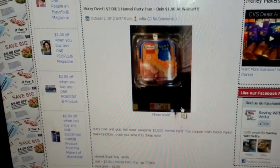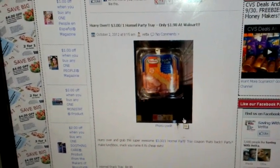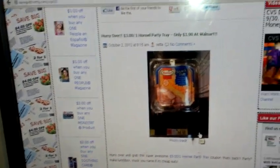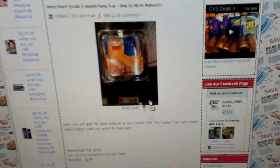I don't think there was anything else I wanted to go over right now, but if I remember something I'll post it and keep you guys updated. Happy shopping, happy couponing - I'll talk to you all later!